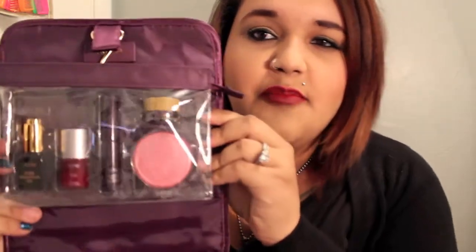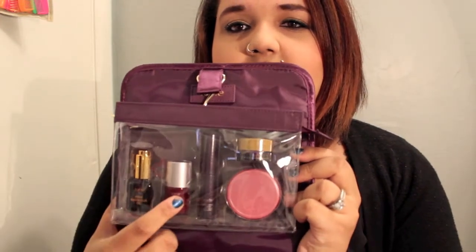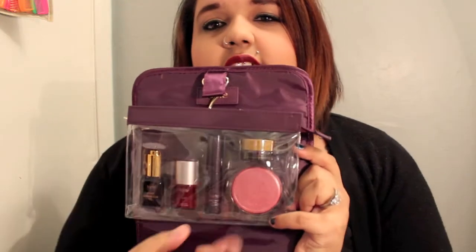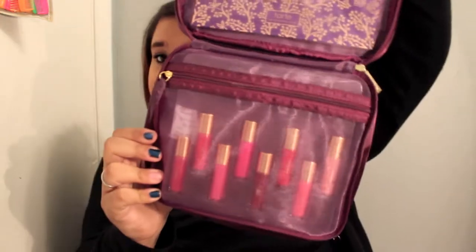Next, I got the Tarte of Giving set. In the top part it comes with a maracuja oil, a cheek stain, a light caramel lashes mascara, an Amazonian clay blush, and an under-eye cream. And you're like, oh, it comes with all that in a bag — that's awesome. And then you just keep getting into it.